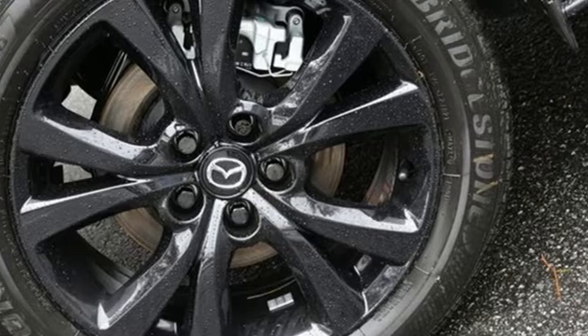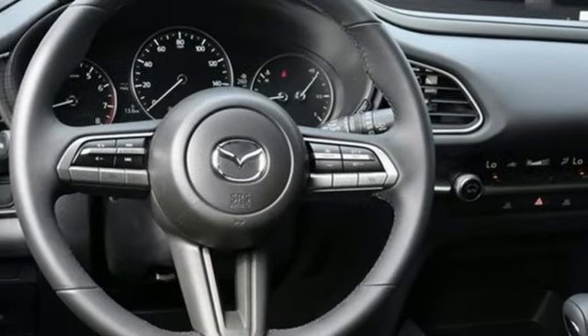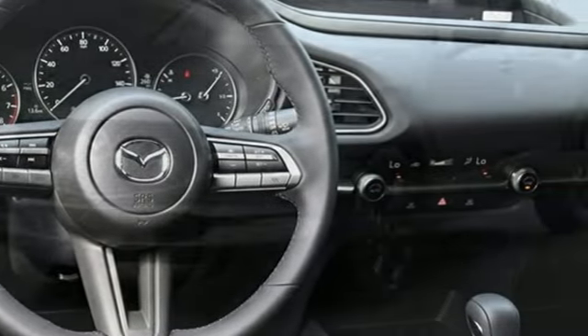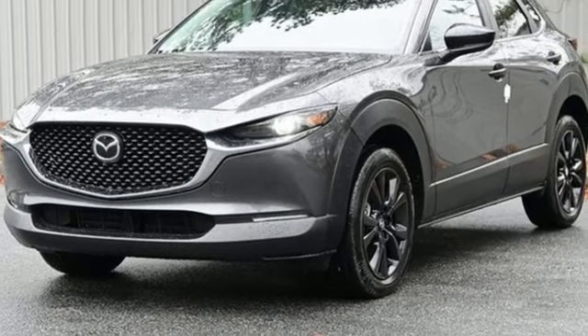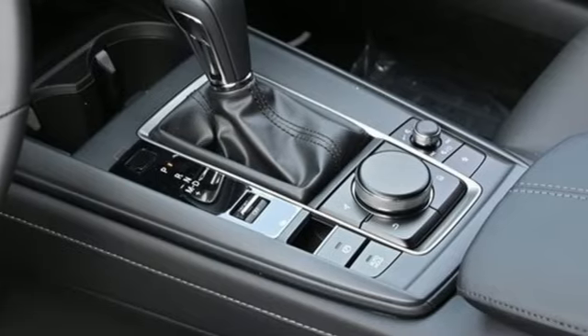Features include inline four-cylinder engine, dual-zone climate control, streaming audio, leather steering wheel, Wi-Fi hotspot, external memory control, aluminum wheels, smart device remote engine start, and LED low and high beam headlights.